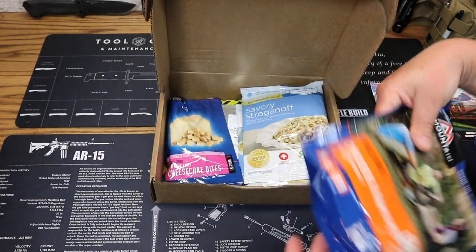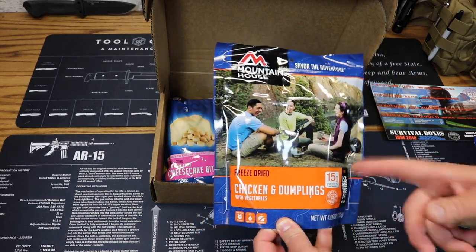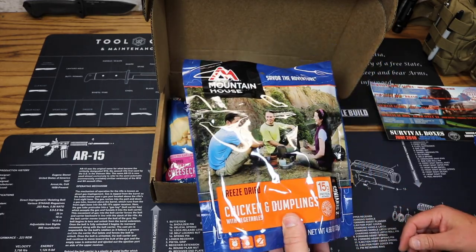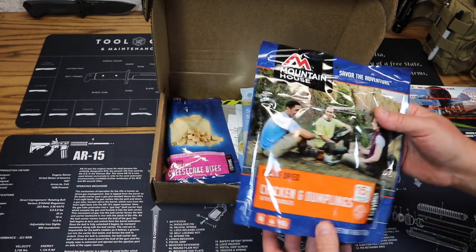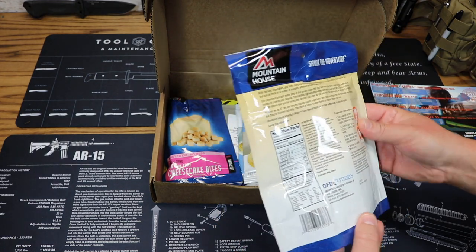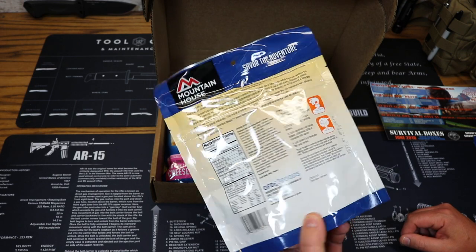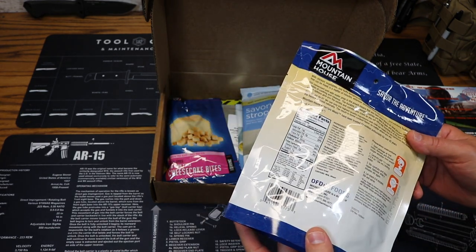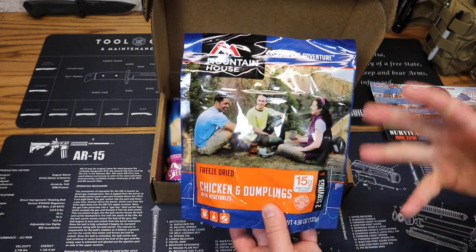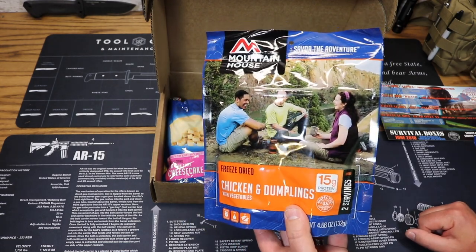We've got another entrée from Mountain House — freeze-dried chicken and dumplings, always a favorite. I think I've tried this on the channel at least once, maybe even twice. One of my more favorite meals from Mountain House — it's always a hearty meal after a long day on the trail. Two servings, 310 calories per serving. Expiration date is April of 2048. You just add hot water, let it sit for a few minutes, and enjoy. Price on this is $9.73.